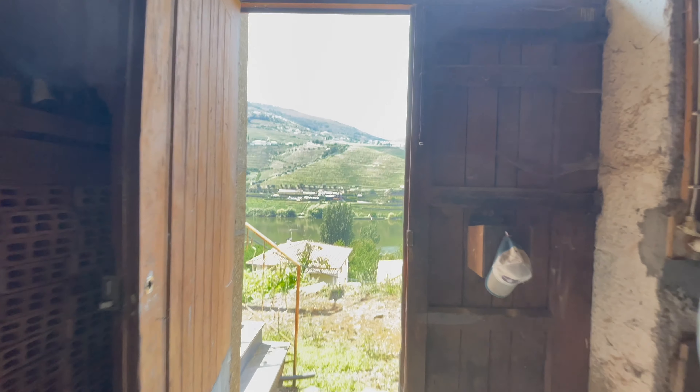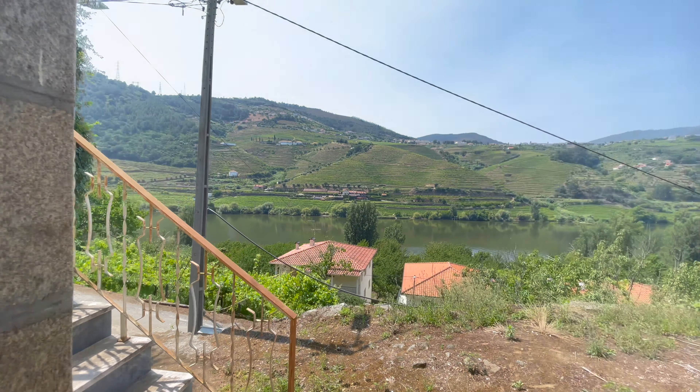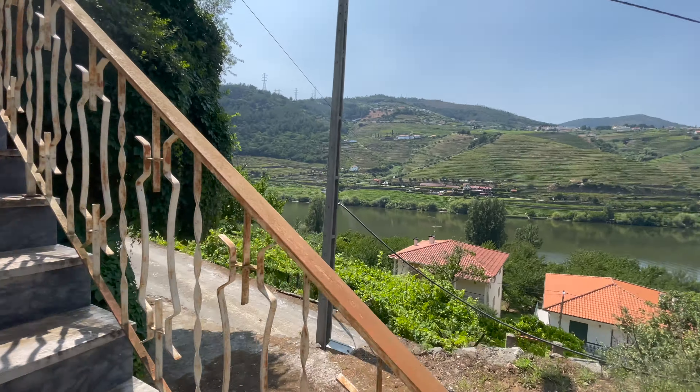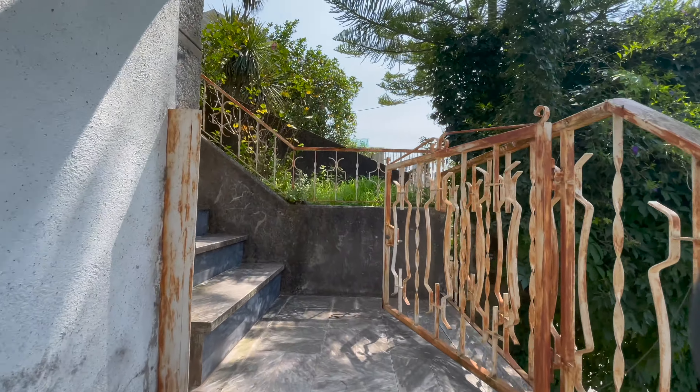The lot size of this property is approximately 370 square meters. Let me take you back upstairs to show you the ruin that comes with the property.